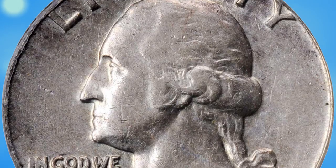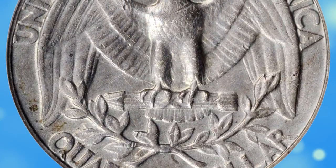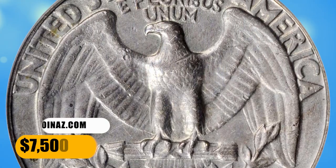Moderate circulation is evident over the high points, and there are no detracting marks. A rare and very desirable off-metal error coin. It was sold for $7,500.